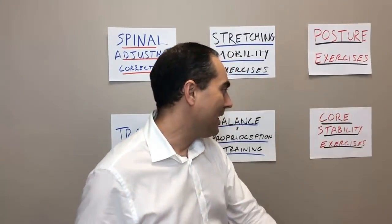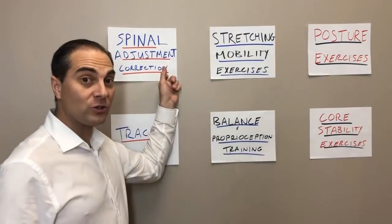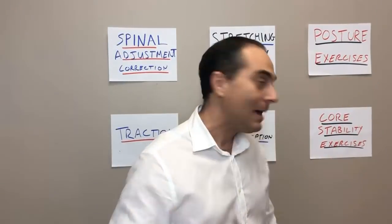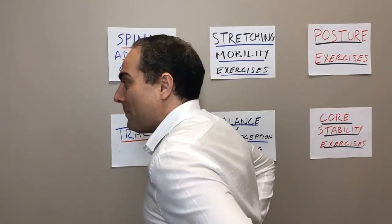Step number six, last but not least: core stability exercise. When someone has massive pain due to chronic inflammation referring down the leg, you can't introduce advanced core strength at that point — the patient won't do them, compliance will be low, and they're just not ready. Core stability is introduced once we have structural stability in the spine, stretching and mobility going on, posture beginning to improve, sagittal traction alignment improving, and balance and proprioception training underway. The core packages everything together — the abdominal muscles, paraspinal muscles in the back, and gluteal muscles — to retrain and stabilize the spine.